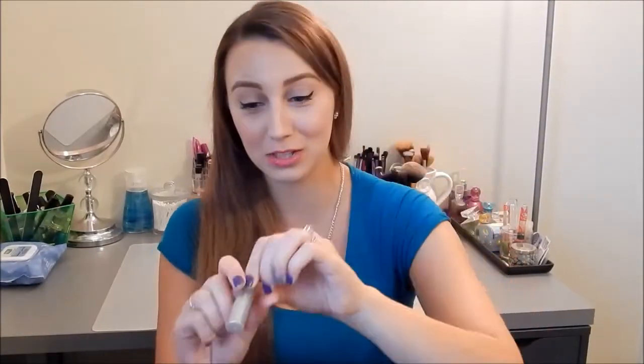I threw out a Blistex Lip Infusion Moisture Splash little rollerball chapstick — it's also very very old, I've had it for five or more years, and I didn't really like the way it smelled so I got rid of it.